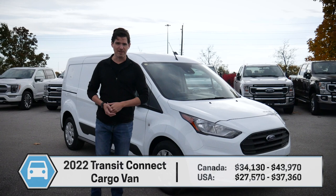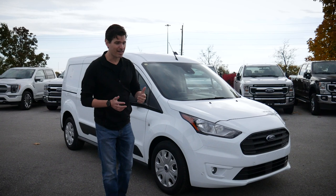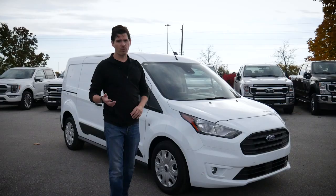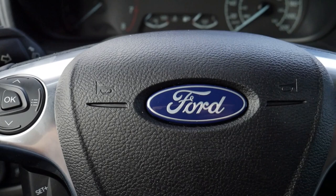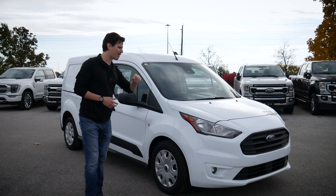Before we dive into this van, I want to give Formula Ford a huge thank you for giving me access to this thing so I can shoot the video for you today. Check down into the description below for their contact details. This is going to be a pretty in-depth walk-around — you're going to learn everything you need to know about the cargo version of this van. If you're looking for the Transit Connect passenger wagon, or want to know how to use the Sync media screen, instrument cluster, or steering wheel buttons, check down below for those walk-arounds instead.